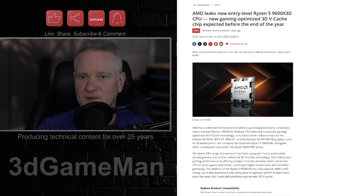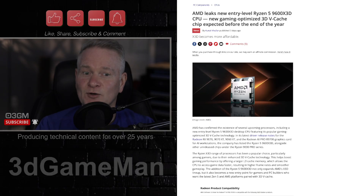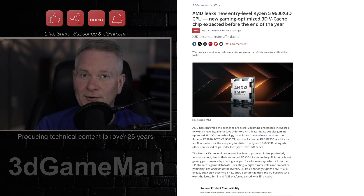This particular CPU is interesting because it has the new 3D vCache technology. The 9800X 3D is probably the CPU to have, especially if you are gaming. So this one would be the budget brother of that one.